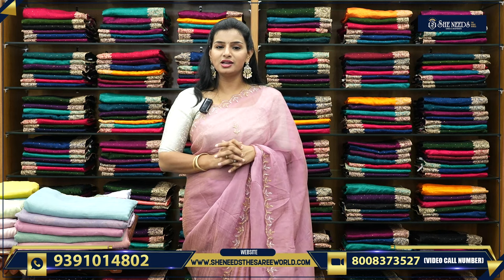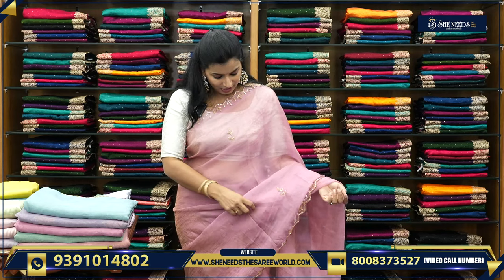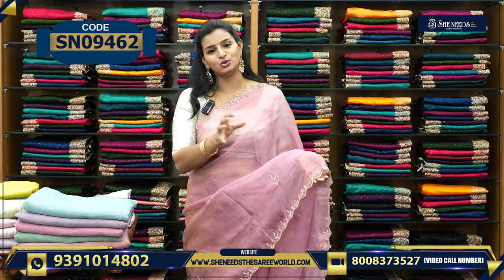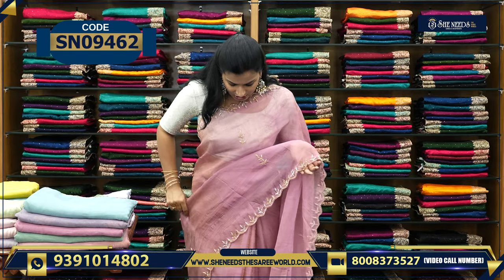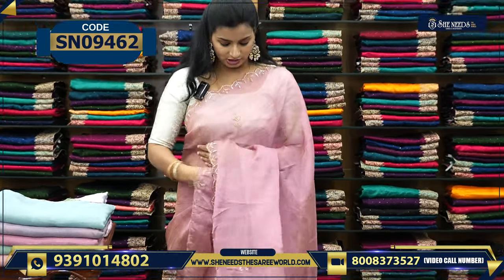Thank you so much to all the customers for your love and support. Today, we have a beautiful, lovable saree. This is like a nice tissue saree. It is not fully transparent, but yes, very little transparent, because I don't want to use a single pallu.